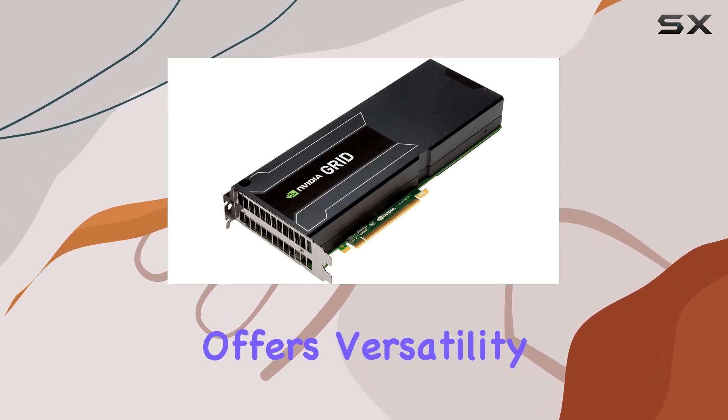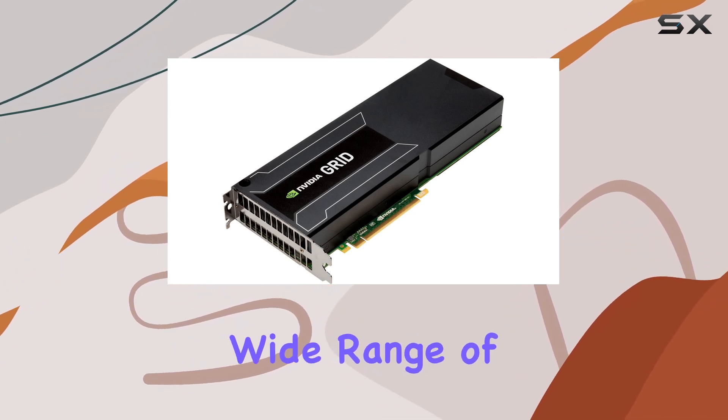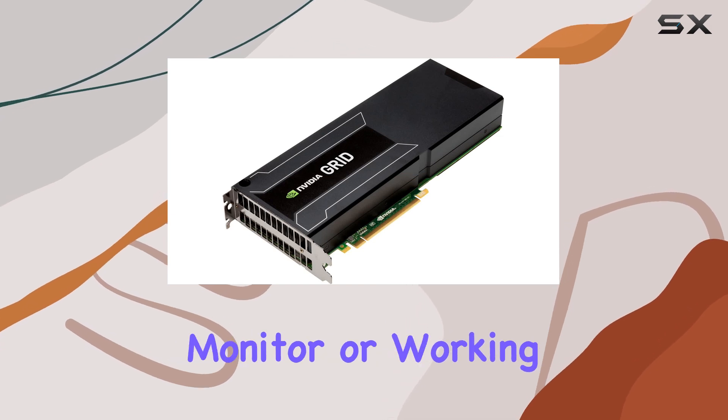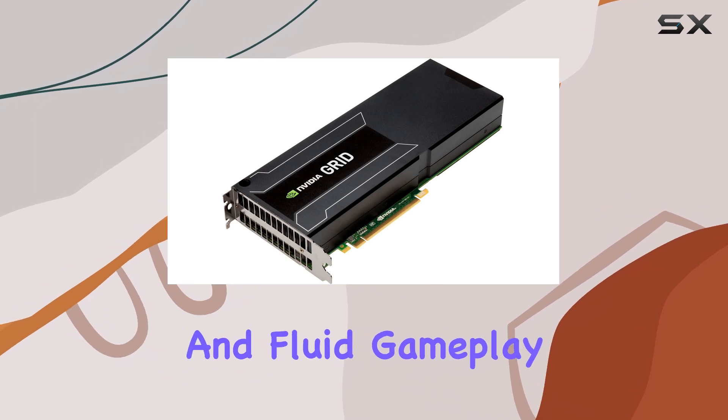In terms of connectivity, the Grid K1 offers versatility with its DVI video output interface, allowing you to easily connect to a wide range of displays without any hassle. Whether you're gaming on a high-resolution monitor or working on a multi-screen setup, this graphics card delivers crisp visuals and fluid gameplay.